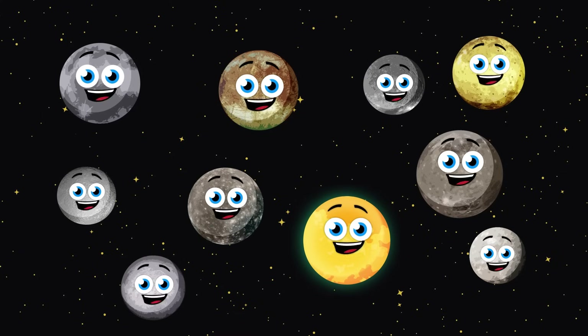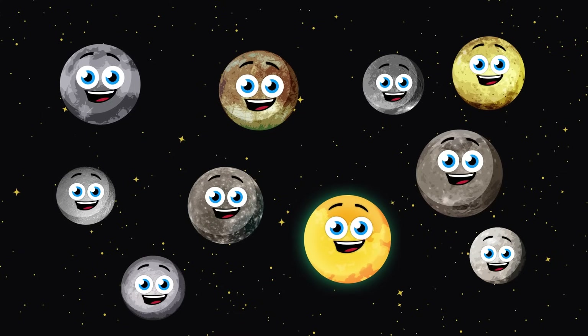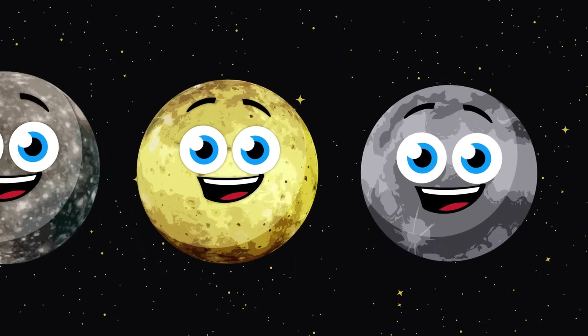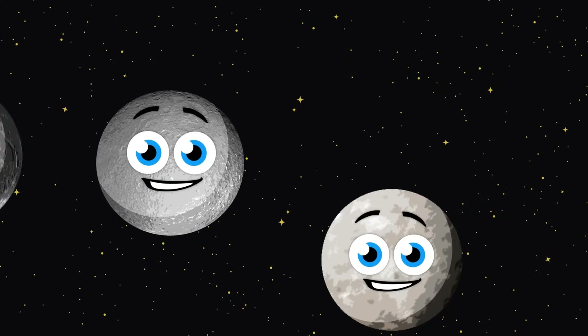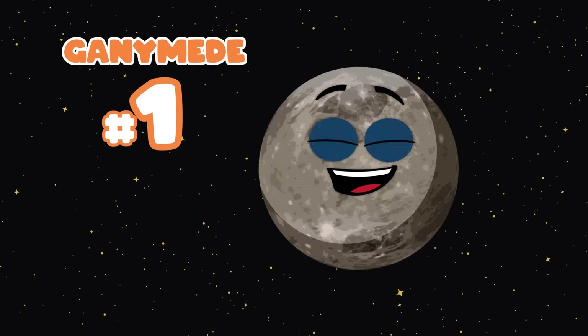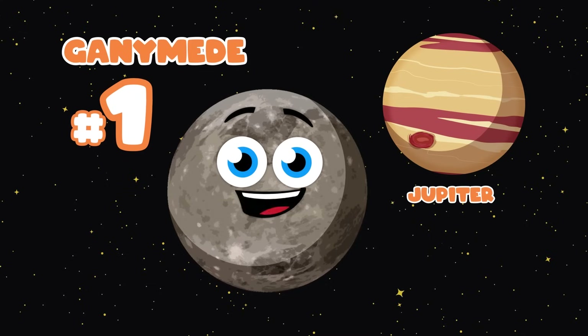Let's do a size comparison. Here are the ten biggest moons in our solar system. Let's do a size comparison — we're moons that orbit planets, come sing along for fun. I'm Ganymede, the largest moon of Jupiter and the biggest moon in the solar system, of this I'm sure.